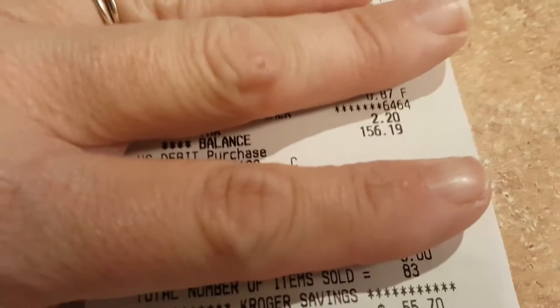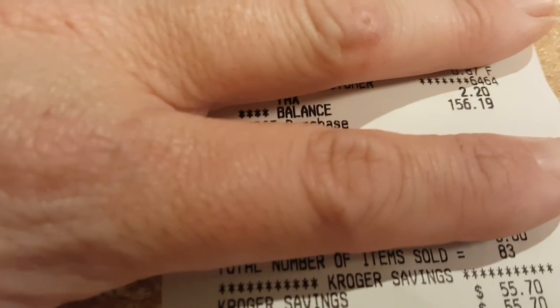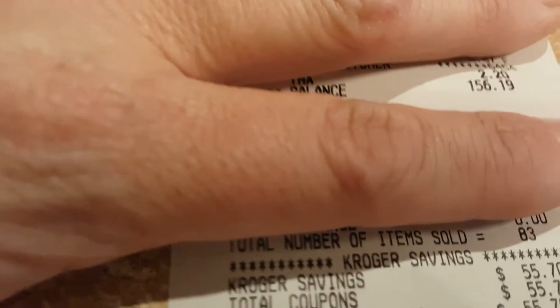I ended up spending $156.19 but I saved $55.70, so not too shabby. And that is it for the grocery hauls for 2016 — we made it, guys!